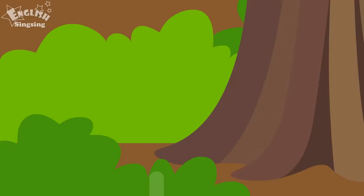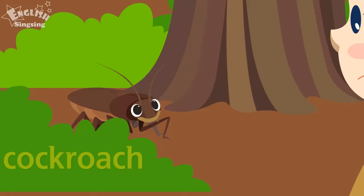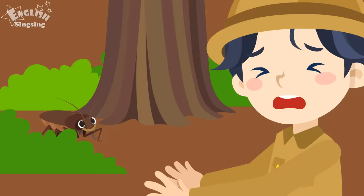Oh, my God! It's a cockroach! Cockroach! I hate cockroaches! Go away, please!